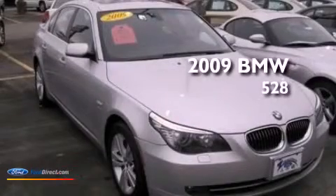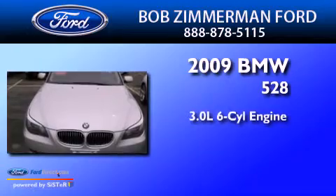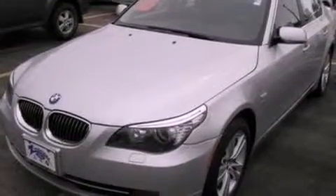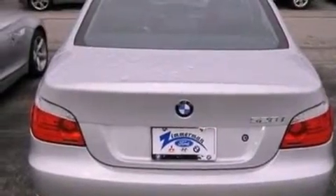This is a 2009 BMW 528. It has a 3.0-liter six-cylinder engine and an automatic transmission. Its top features include a sunroof, traction control and stability control systems, 10 perfectly positioned speakers, aluminum wheels, and much more.